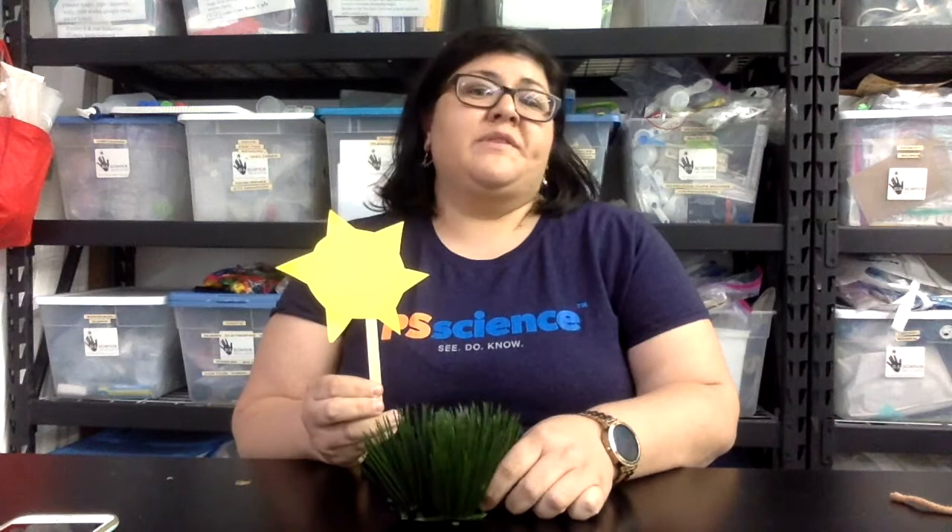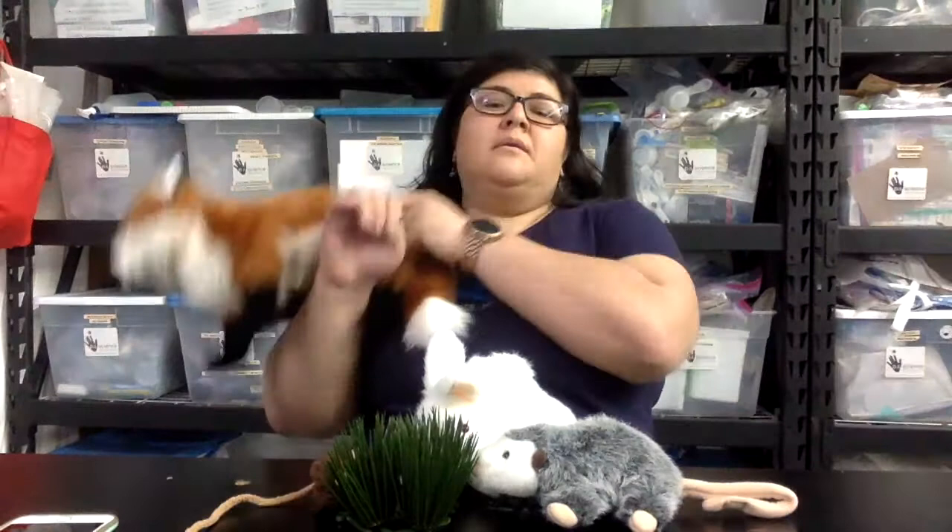Basically, a food web is what eats what. Food webs start with the sun. Plants get the energy they need to make their own food via photosynthesis from the sun. Insects, small mammals, and birds eat the plants, or even the insects. And then predatory mammals eat the plant and insect-eating mammals. That's a food web!